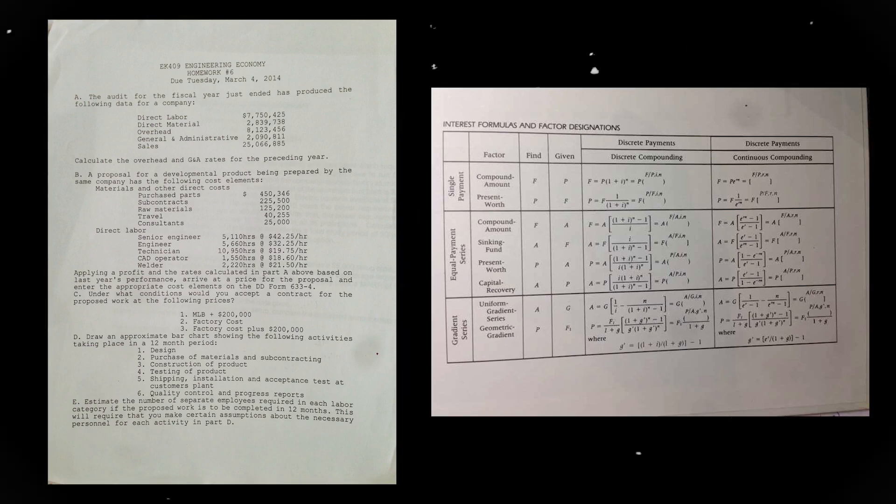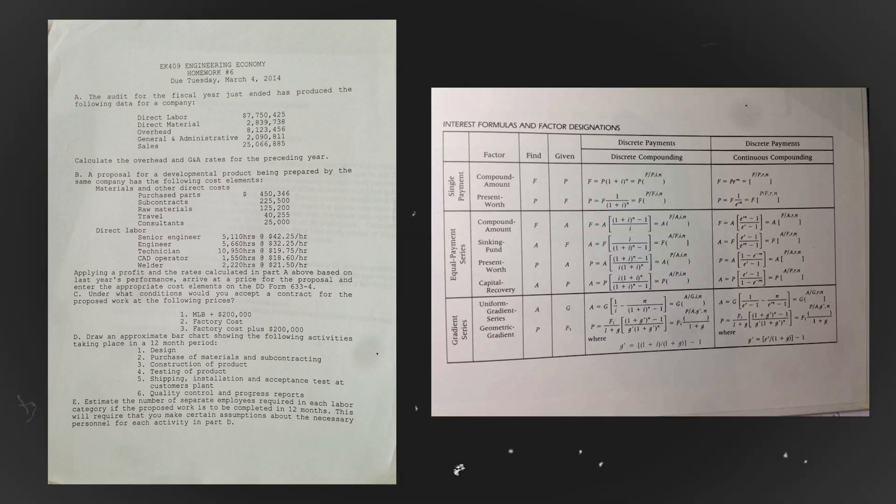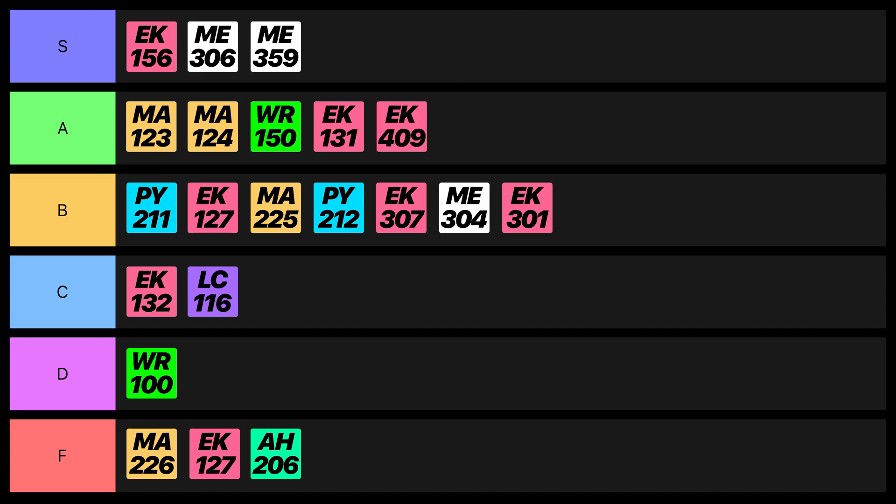Engineering Economy talked about how to convert future cash flows into present amounts at a specific rate of return to determine the attractiveness of multiple projects. We also learned practical skills like how to read annual reports and determine break-even points of machinery and different types of investments. The exam was also a take-home, so I gotta give this course an A rating.